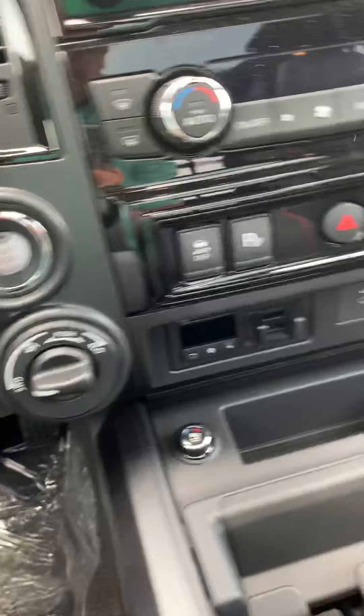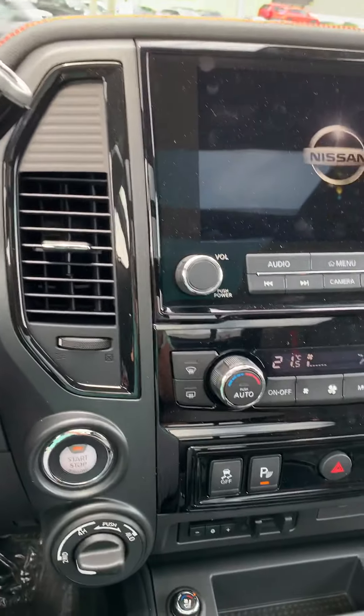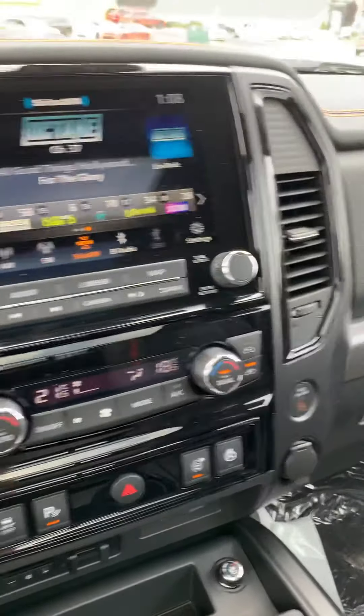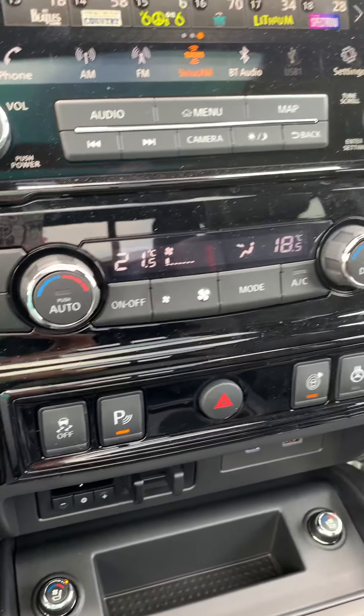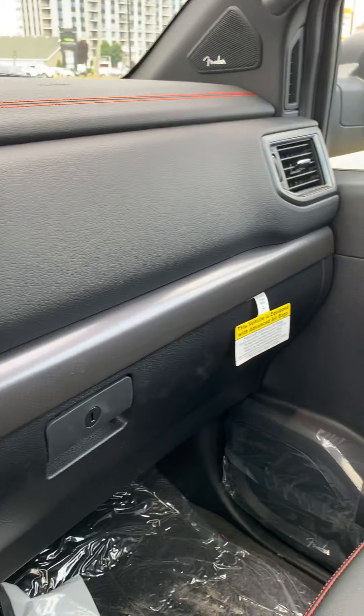Hop in. Same thing — beautiful truck. Kind of let the truck speak for itself.